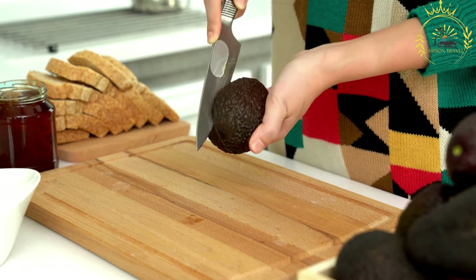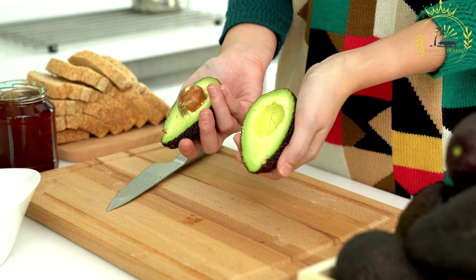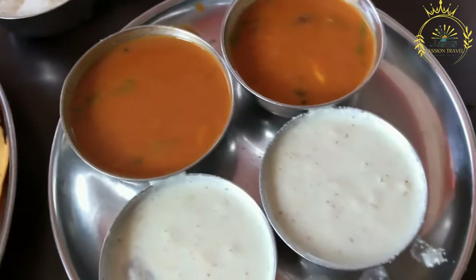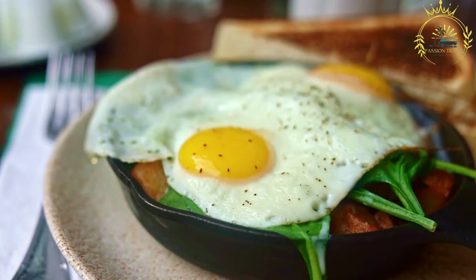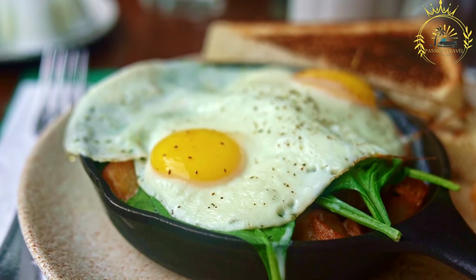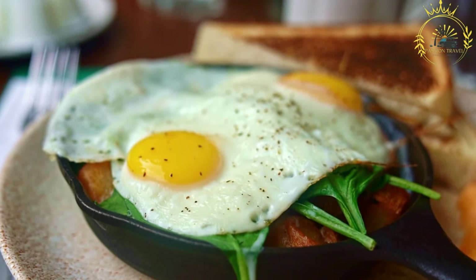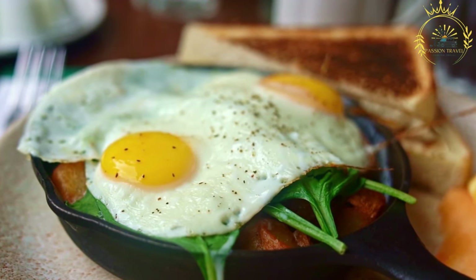Ingredients: salted codfish is a key component, soaked and desalted before cooking to remove excess salt. Potatoes are peeled and diced to be cooked alongside the codfish. Onions are finely chopped and sauteed to add flavor. Garlic is minced and sauteed with the onions for added depth. Ripe avocado is sliced or mashed as a creamy accompaniment. Ripe banana is sliced and served alongside, adding natural sweetness. Optional seasonings include thyme, black pepper, and hot pepper sauce.